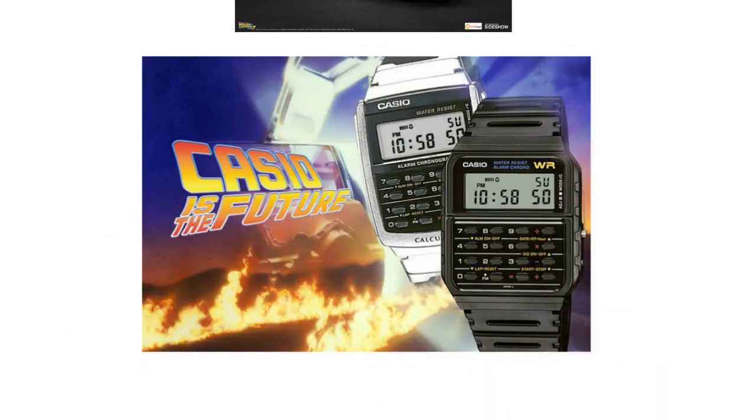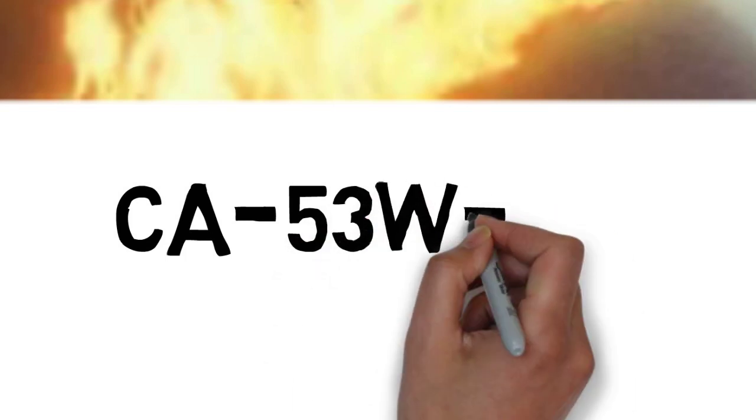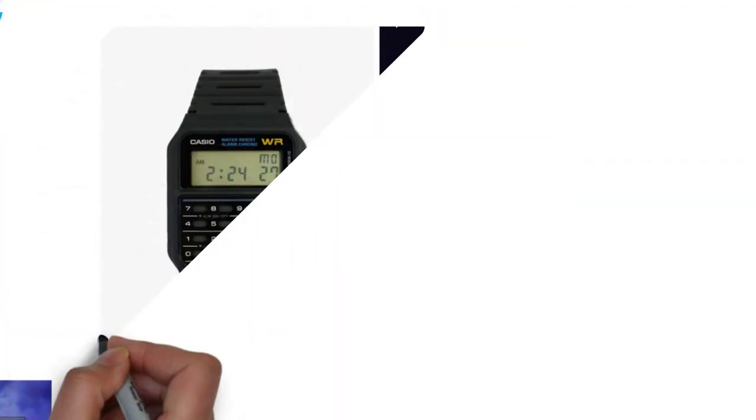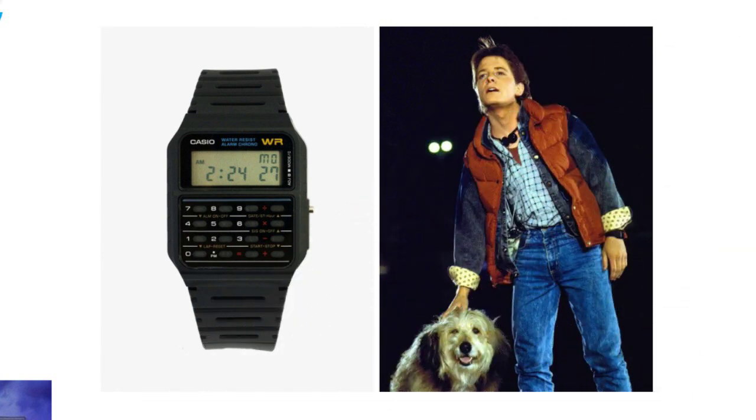And it's the Casio calculator watch that Michael J. Fox wore throughout the movie. I honestly believe that I actually had a calculator watch when I was in high school — I just didn't know it was similar to the movie. Once you know about the watch, you will see it all the time throughout the movie; it's almost in every scene. You just have to know where to look.